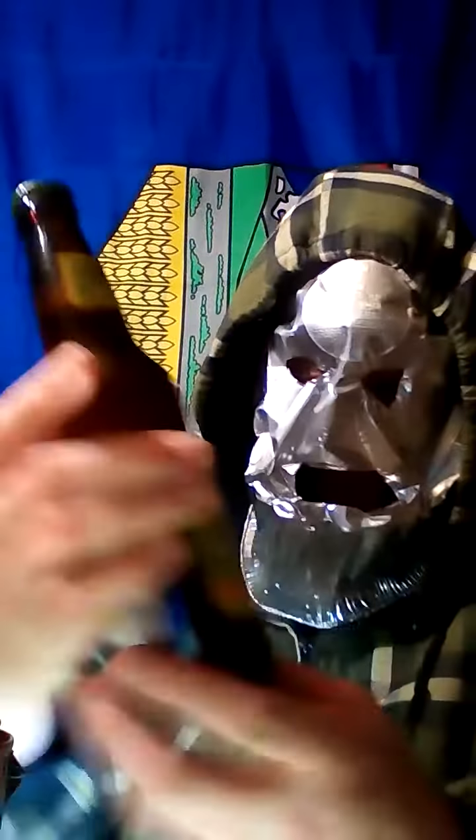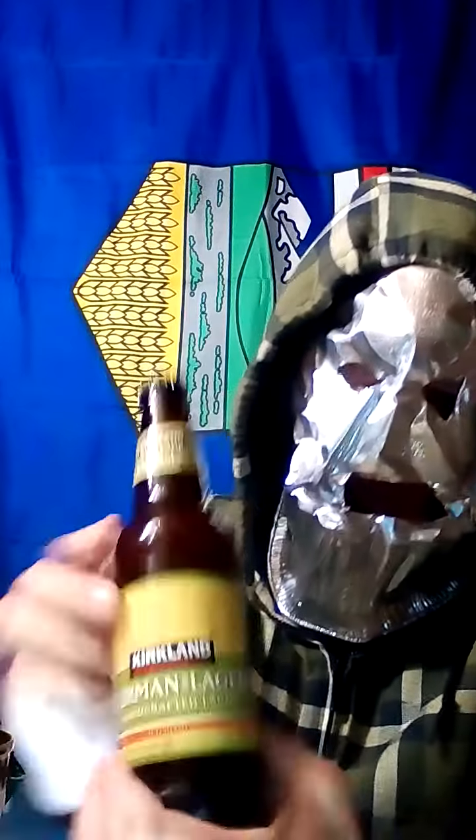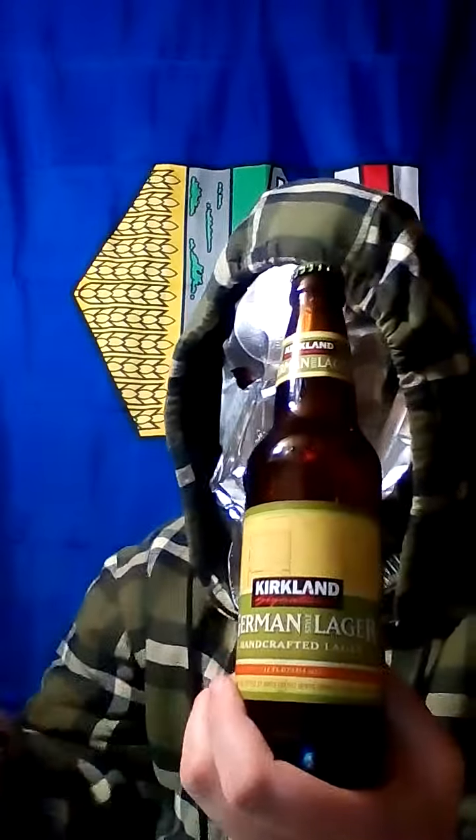So we've got a Kirkland beer here. This is the German Lager — the last one of the Taster's Pack I've had. I've been kind of forgetting about these for a while, so let's taste this out.